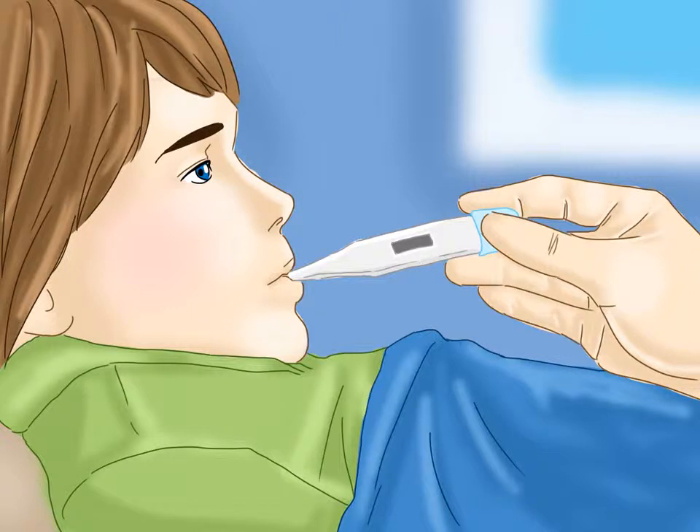Assess your toddler's fever. Take your toddler's temperature using a digital thermometer. You get the most accurate reading by taking it rectally, but you can also take it under the armpit. Never mix and match using the same thermometer. You can also take a toddler's temperature on the forehead with a temporal artery scanner and with an in-ear thermometer.